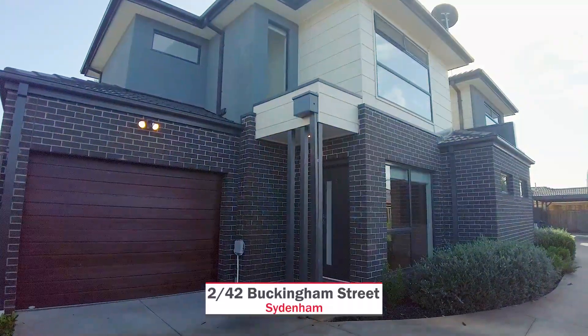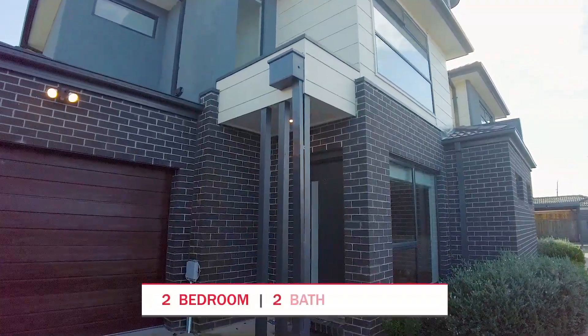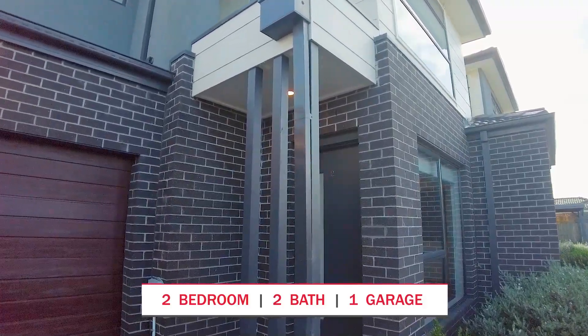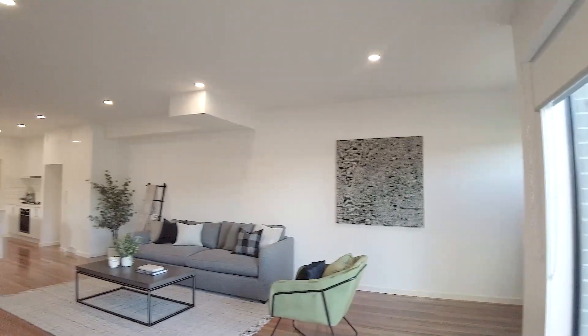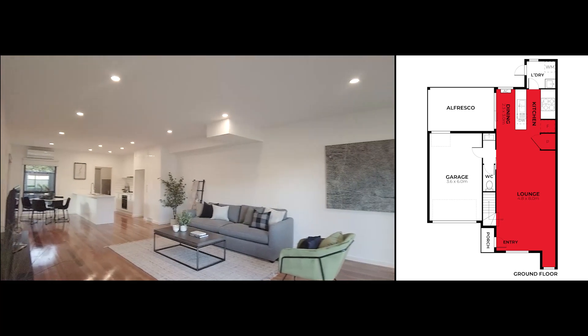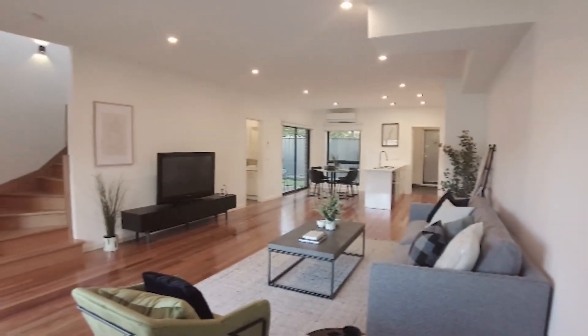Welcome to number 242 Buckingham Street, Sydenham. Come on in and check out this beautiful property. As you enter this property you are greeted with an open plan living space with beautiful natural light and wooden floorboards.